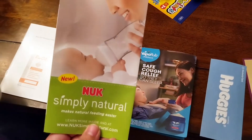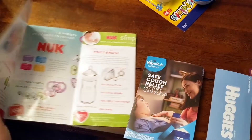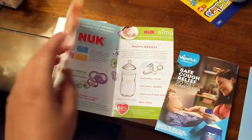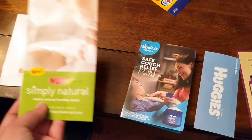The next coupon is for the Nook pacifier. I have a Nook Simply Natural advertisement that gives more detail about the different products they have, including their pacifiers and their bottles. There's no coupon with this one, just a little pamphlet about their product line.